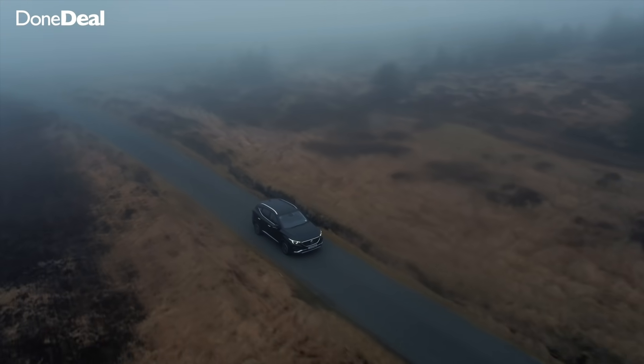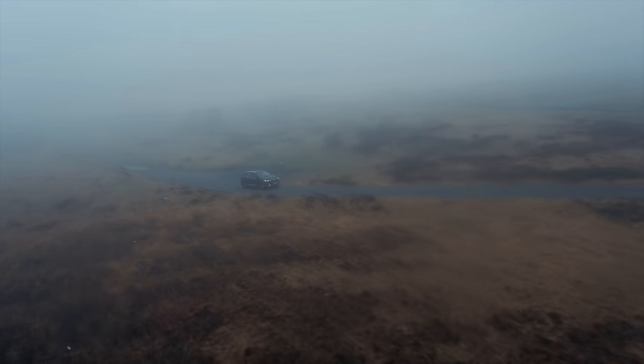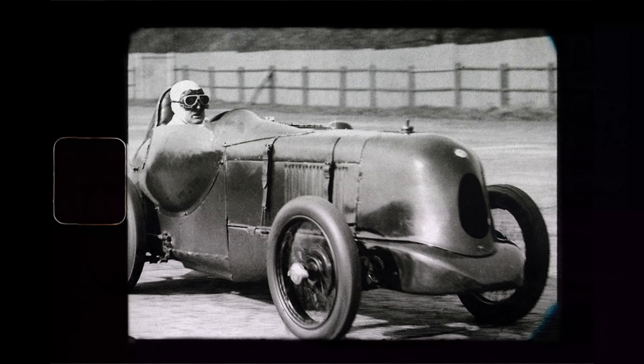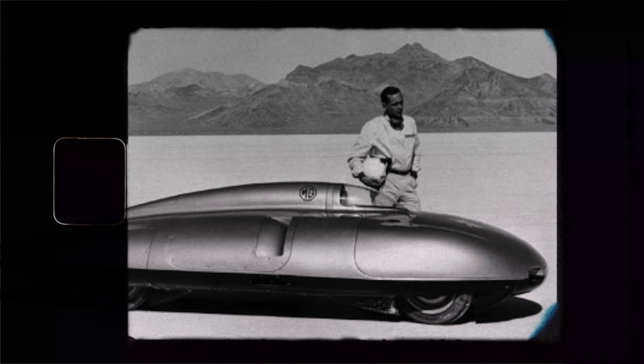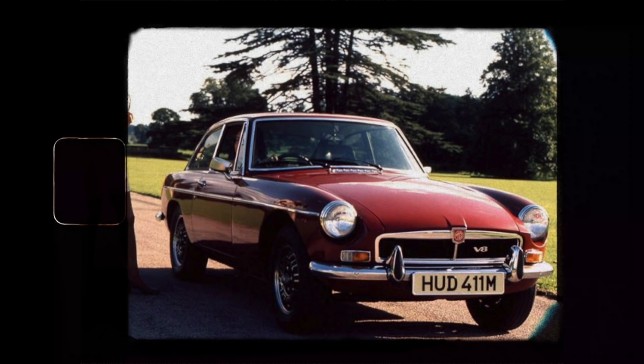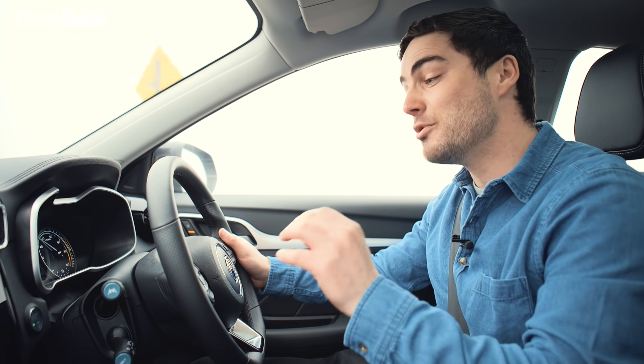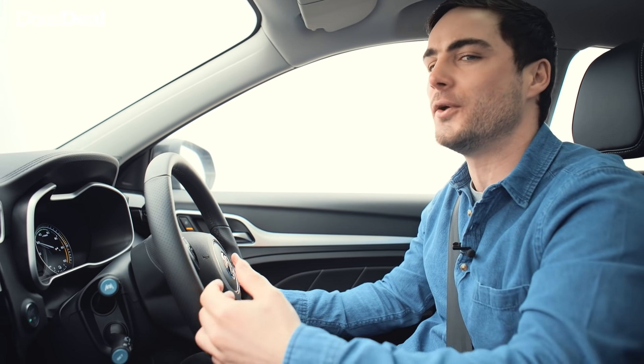When it comes to driving the MG, it helps to look at its history. Morris Garages — better known as MG — was established in 1924 as a British sports car brand. It set many records, including becoming the first 750cc car to exceed 100 mph in 1931, and then a land speed record of 245 mph in 1957. The MGB GT later became the UK's most exported product and one of car fanatics' favourite creations.